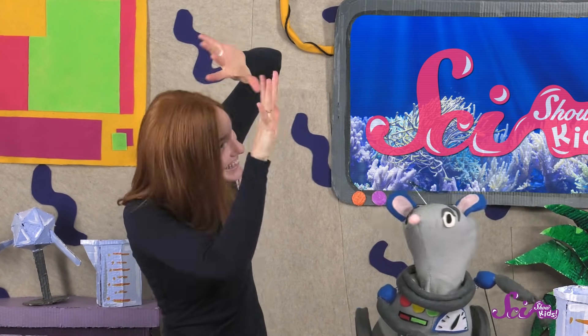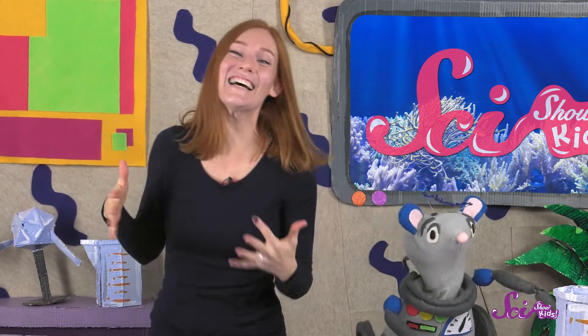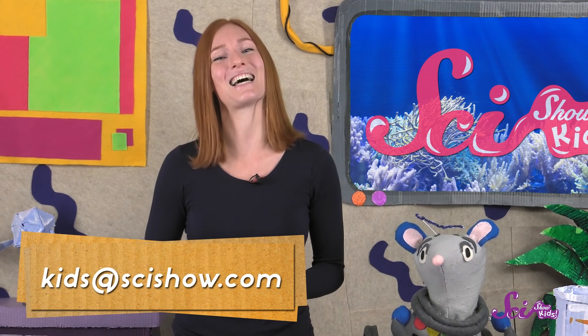Octopuses sure are complicated creatures. They can also be very curious, and they like to explore and learn new things, just like us. So even though octopuses look very different from humans, maybe you're a little bit like an octopus. Do you guys have any questions about octopuses or other animals, or anything at all? Grab a grown-up to help you leave a comment down below, or send us an email to kids@scishow.com. And we'll see you next time, here at the Fort!